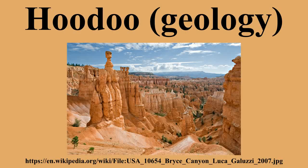A hoodoo is a tall, thin spire of rock that protrudes from the bottom of an arid drainage basin in a badland. Hoodoos, which may range from 1.5 to 45 meters, typically consist of relatively soft rock topped by harder, less easily eroded stone that protects each column from the elements.